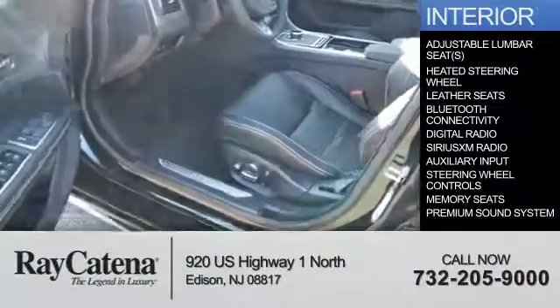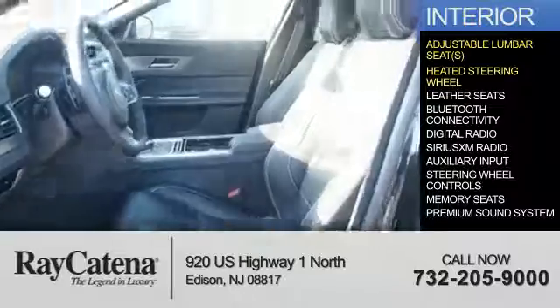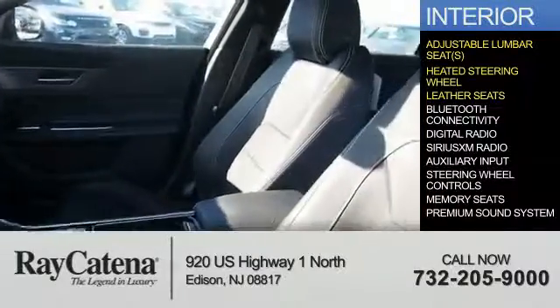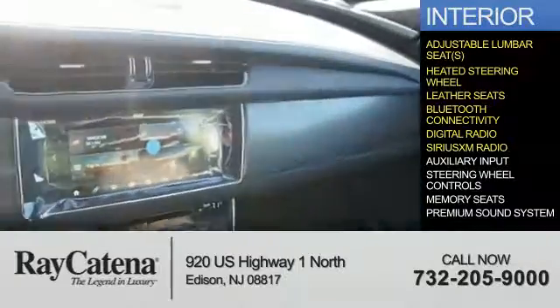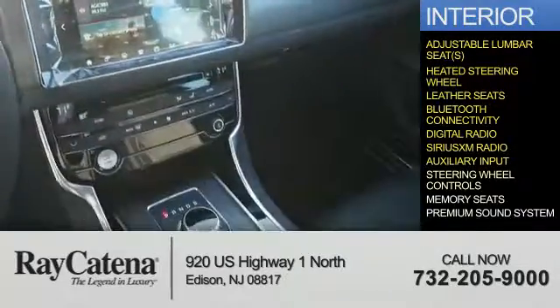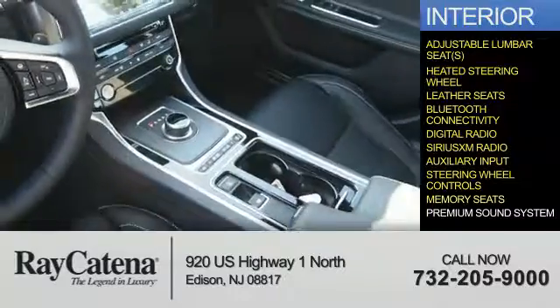Inside you'll find adjustable lumbar seats, heated steering wheel, leather seats, Bluetooth connectivity, digital radio, Sirius XM satellite radio, and auxiliary input, steering wheel controls, and memory seats.